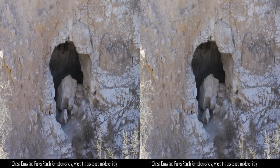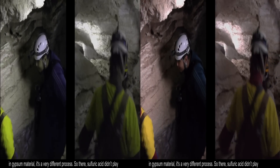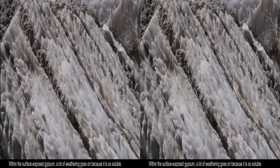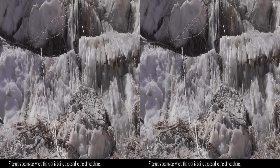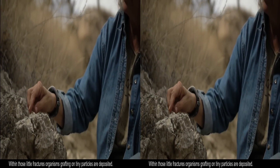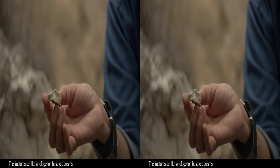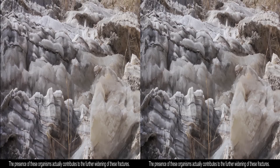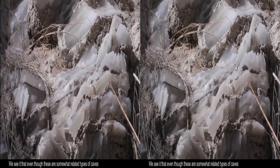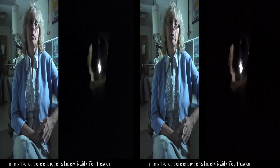Chosa Draw and Parks Ranch Formation caves, where the caves are made entirely in gypsum material, involve a very different process. Sulfuric acid didn't play a role there; instead, the gypsum mineral plays the primary role as bedrock. A lot of weathering goes on within the surface-exposed gypsum because it is so soluble, creating fractures where the rock is exposed to the atmosphere. Within those little fractures, organisms rafting on tiny particles are deposited, and the fractures act like a refuge for these organisms, which develop over time into complex microbial communities. The presence of these organisms actually contributes to the further widening of those fractures. Even though these caves are somewhat related in terms of some of their chemistry, the resulting cave is wildly different between these two different settings.